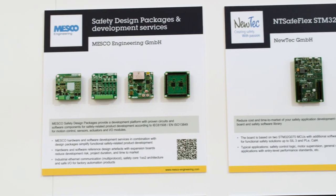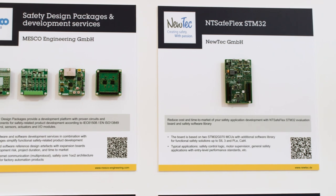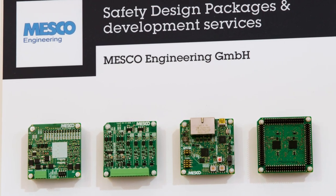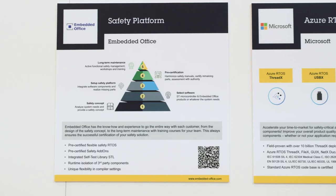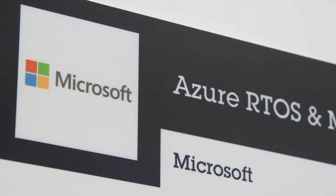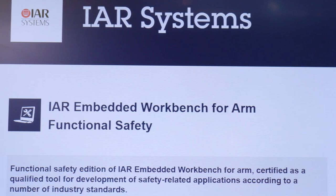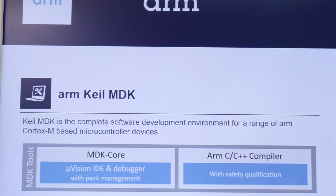Here are SIL3-level reference designs from Mesco and Nixtec, based on two STM32 devices in a one-out-of-two architecture. Other partners are software providers, including Safety RTOS, as well as other software add-ons for functional safety. IAR and ARM-KIL provide a safety-certified version of their compiler.